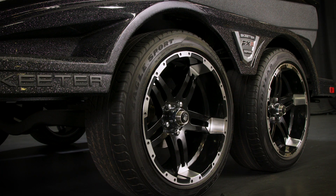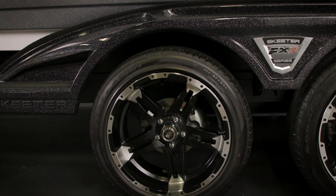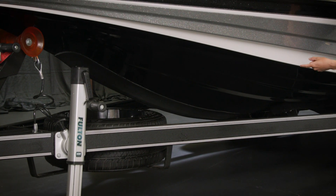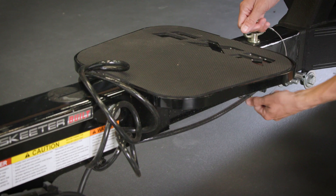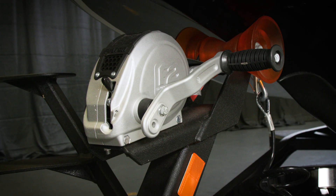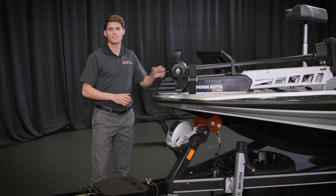As we work our way up the trailer here we have standard 18-inch beautiful wheels. Skeeter built trailer, built right here in Texas. Standard on the Limited Edition is going to be the Hamby's keel protector so you can safely beach your boat anywhere. We've got a Fulton Jack, the Swingway Tongue standard on every Limited Edition, Fulton F2 winch, as well as your winch post ladder for easy access into your boat.